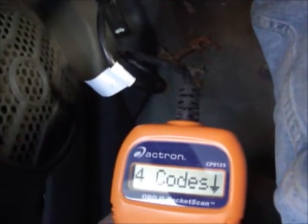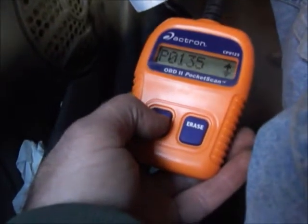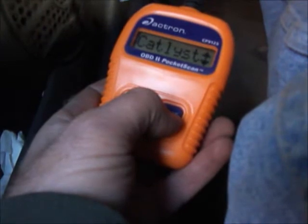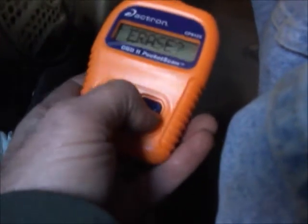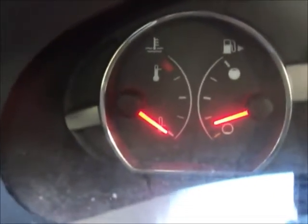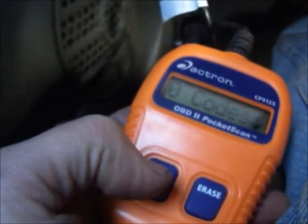This is the Saturn Ion. I'm going to put that together and then test it. Key on — four codes. Those are all the ones it had. Let's erase it. Engine light off — hopefully it stays off. Let's do a scan again — zero codes.